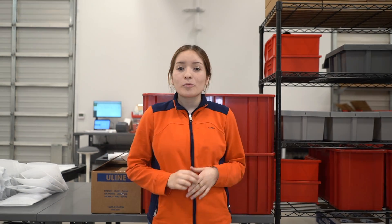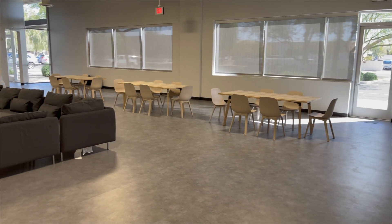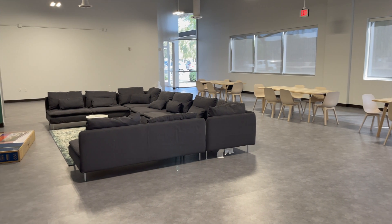What am I happiest to have left behind at the old office? What I'm happiest to have left behind is the break room — well, there wasn't a break room before, but now we have a huge couch and I get to lay on it and sleep on it.